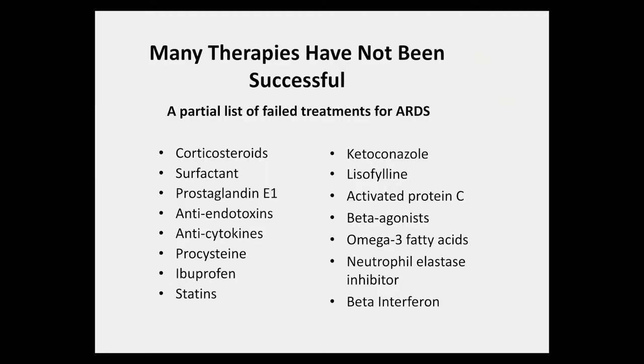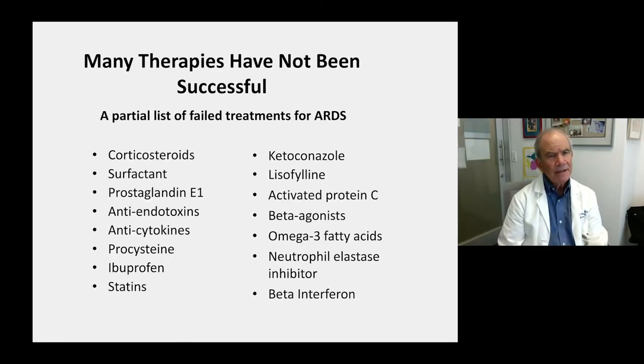However, many pharmacologic therapies have not been successful in improving clinical outcomes. There is mixed data on corticosteroids, but overall there has not been a consistent beneficial effect. The rest of the agents listed, including surfactant, prostaglandin, anticytokines, statins, ketoconazole, activated protein C, beta agonists, and others, have not been successful, perhaps in part because they are single-agent therapies.